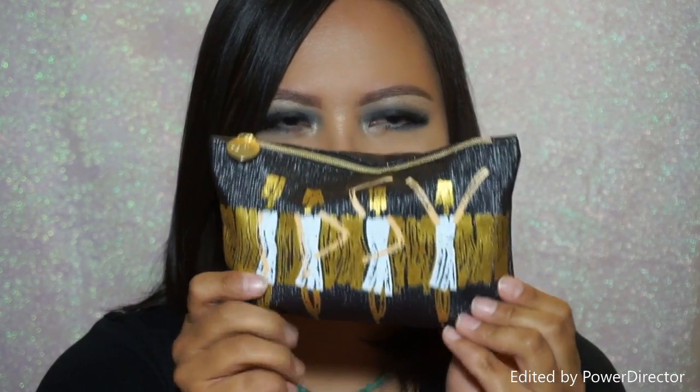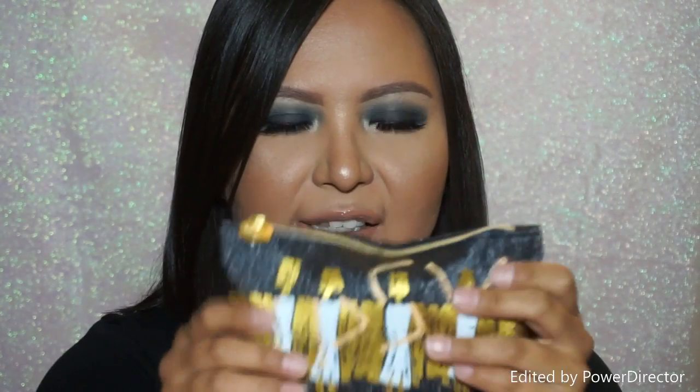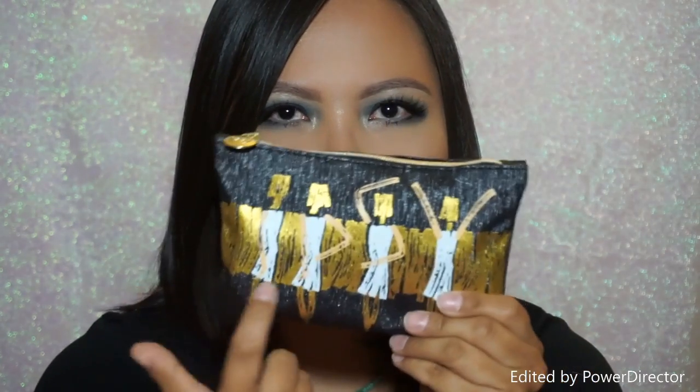Here we have a card and it says Glamazon. The card says we're through with lazy beauty — put away your sweatpants, let down your ponytail, and get glammed up just for the hell of it. And this is what the bag looks like. It's a really nice canvas, kind of like a rubbery material, and it has these four ladies on the front. So let's go ahead and get into this.